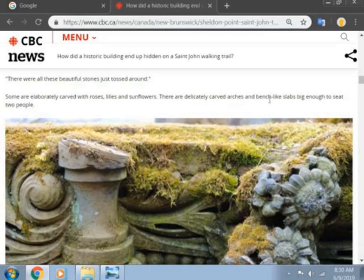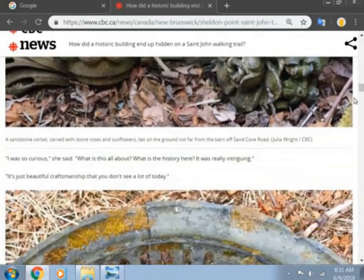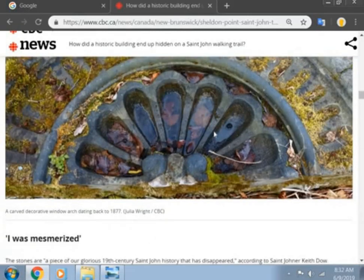Others are delicately carved arches and bench-like slabs enough to seat two people. Look at these beautiful carvings. There's just these beautiful arches there. So where do you think this place is from? What do you think this building is?